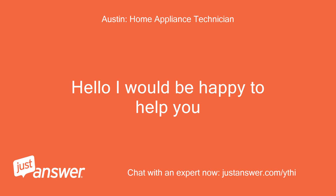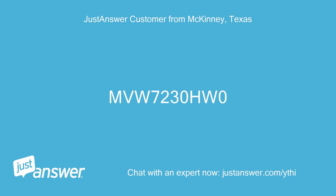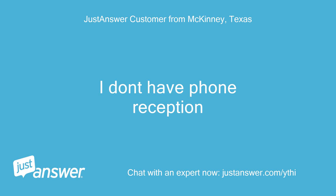Hello, I would be happy to help you. Do you have the model number? MVW7230HW0. Okay, thanks. Does the lid lock? I don't have phone reception. What should I try?